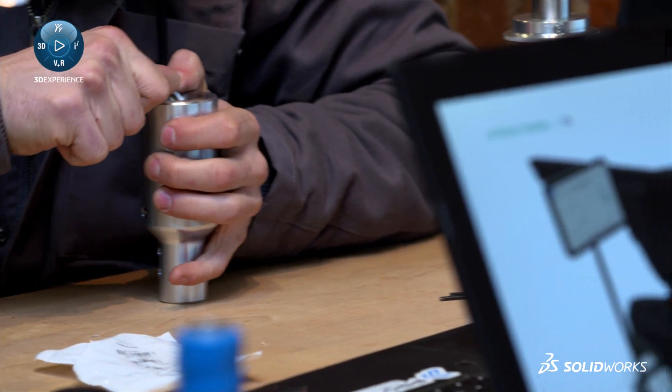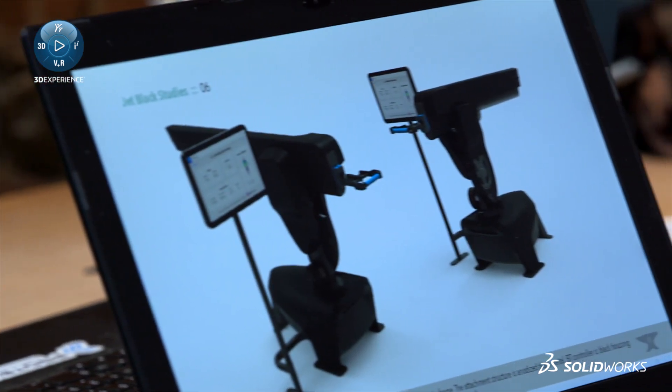With a business like ours that is really heavily reliant on rapid prototyping, field testing, and an iterative cycle, we strongly believe that this file-sharing system and this platform has increased the velocity of our R&D, which really translates into just business efficiency through and through.